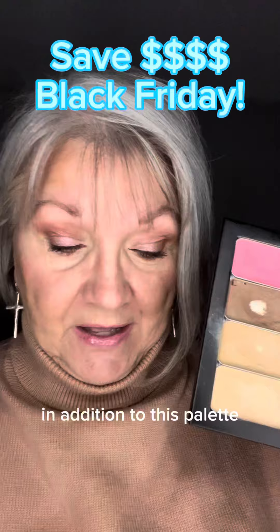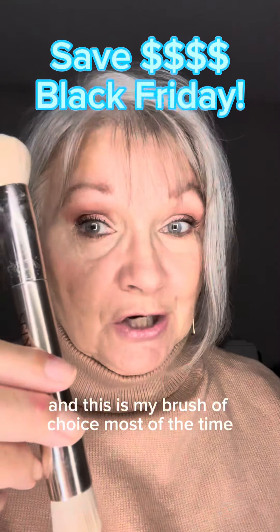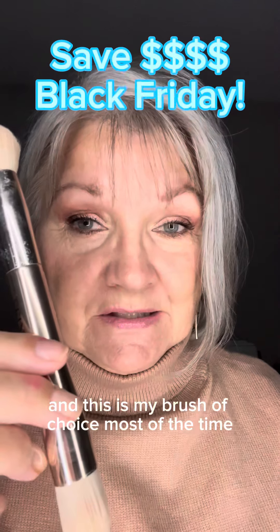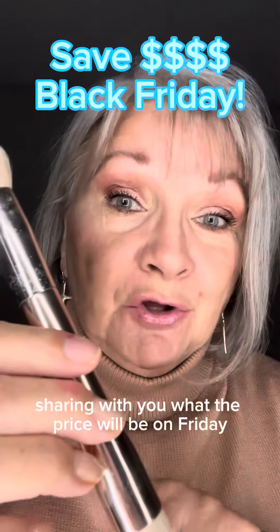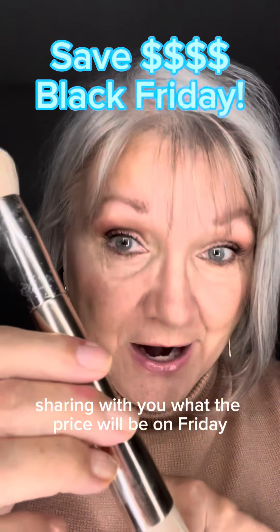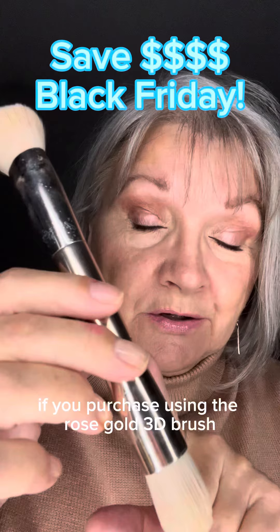In addition to this palette, I used the 3D brush and this is my brush of choice most of the time. I will post a graphic sharing with you what the price will be on Friday if you purchase using the Rose Gold 3D brush.